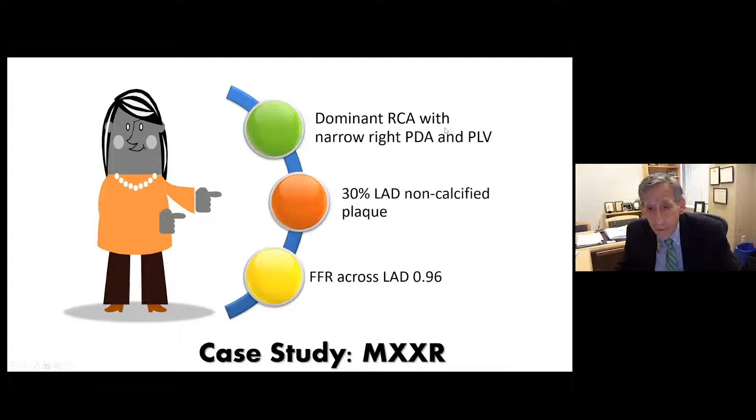She undergoes angiography and in fact has a dominant right coronary artery with narrow right PDA and PLV, and 30% LAD non-calcified plaque. The fractional flow reserve across the LAD is 0.96. We know if FFR shows a pressure drop greater than 20% — below 0.80 — that would be associated with perfusion abnormalities. Nowadays IFR is often used, where the drop needs to be below 0.90. So the coronary angiography is quite similar to the CTA findings.